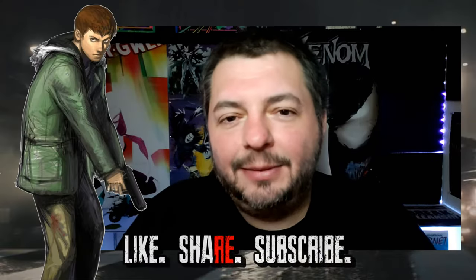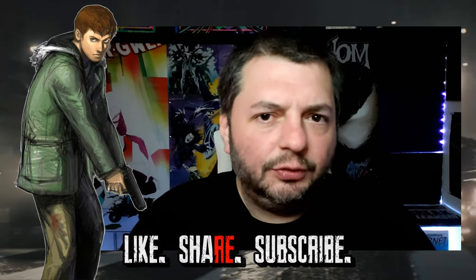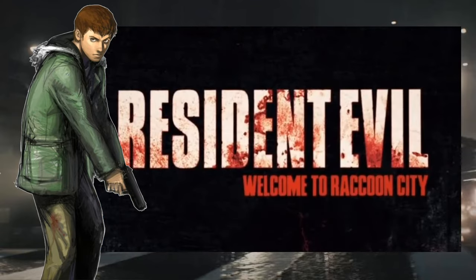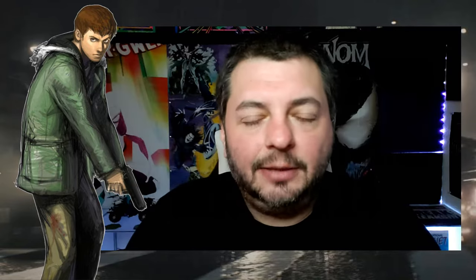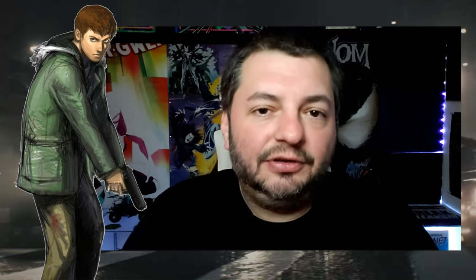Hey, what's up everyone, welcome back to another episode of Nemeseek. Today we are going to talk about these images that came out through this new teaser trailer for Resident Evil: Welcome to Raccoon City. We got a full trailer dropping tomorrow — I'm recording this on Wednesday night — so I'll definitely get a trailer reaction up for you.